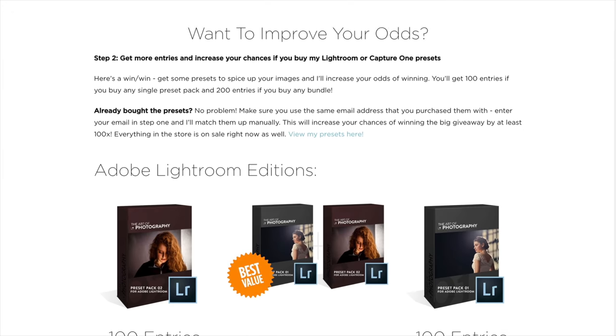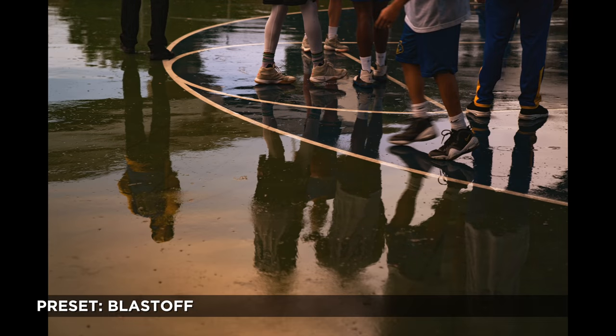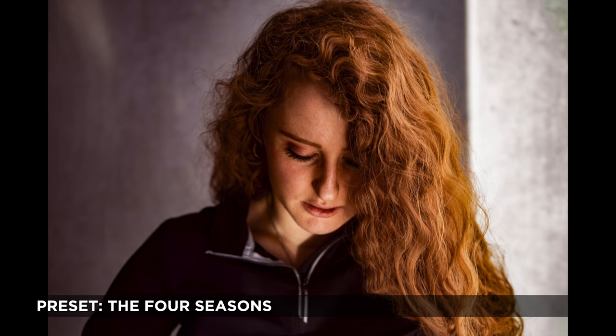Now you might be wondering, is there a way I can enter more than one time? Well, actually there is. Right now, all of my Adobe Lightroom and Capture One presets are on sale. If you buy any one preset pack, you're going to get a hundred additional entries in the giveaway. And if you buy any bundle, you're going to get 200 additional entries.